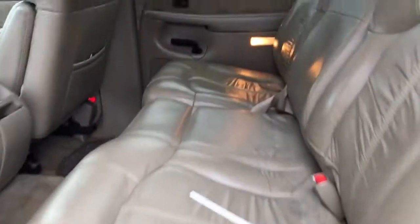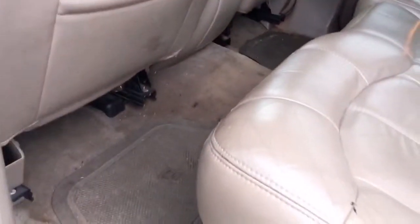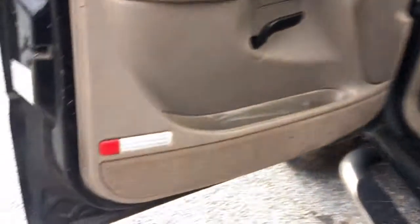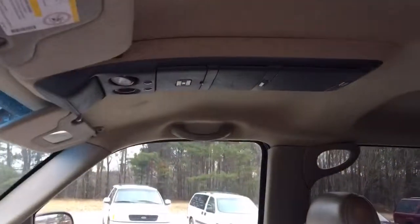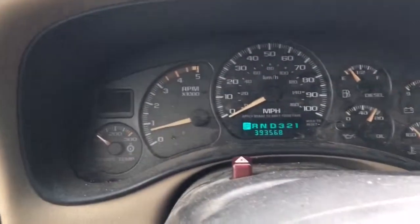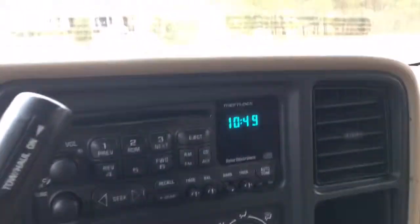It's a SLT, going to have your beige leather interior. As you can see, it's still in good condition. Looks good. It is four-wheel drive — going to have your power windows, power seats. Your four-wheel drive will be on the left side. It's got 393,000 miles, as you can see. You got your CD player and a tape cassette player.